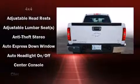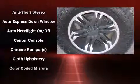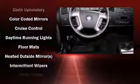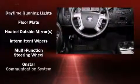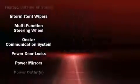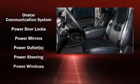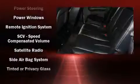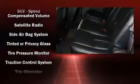Chevrolet also prioritizes safety and security with features such as dual front impact airbags with occupant sensing, head curtain airbags, traction control, a security system, ABS brakes, and electronic stability control — ensuring solid grip on the road surface no matter how challenging the driving conditions are.